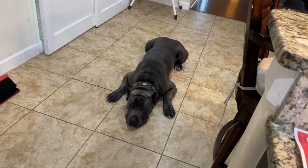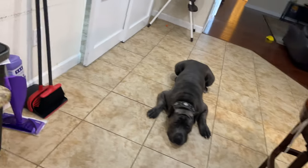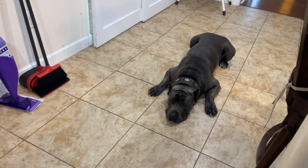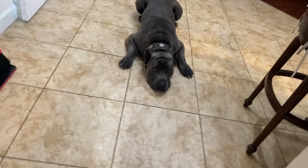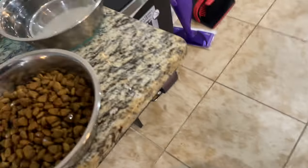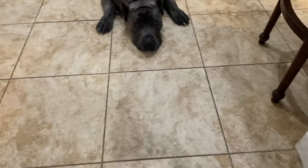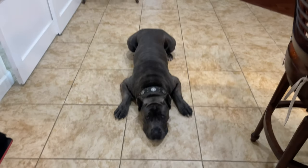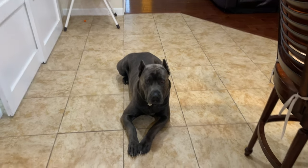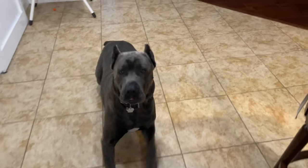I want you guys to pay attention to Duke while we're in this process. This started with him as a puppy, so he knows the drill. It's time to feed, but you've got to have good manners. Duke understands, so he's a good boy and stays in that down position as I set up his bowls. I don't let him eat inside anymore because he tends to make a mess, so we move that outside.